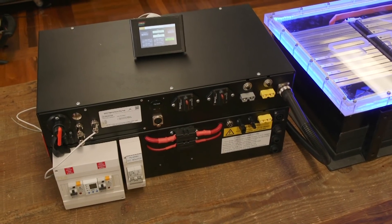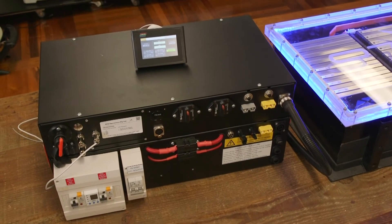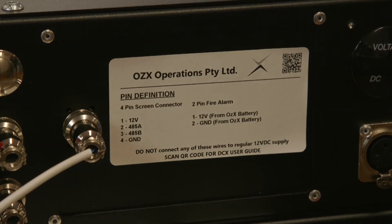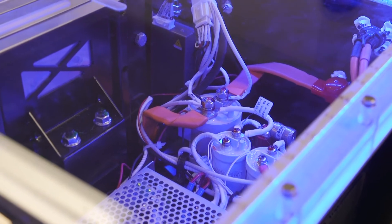We also have a 5 kilowatt 230 volt inverter charger, which has scalable solar up to 4 kilowatt and a hefty 130 amp 12 volt DC supply.